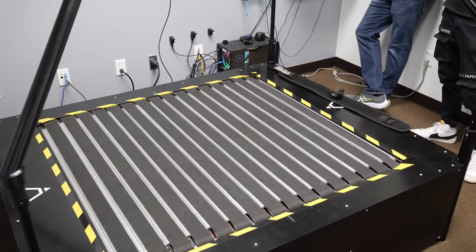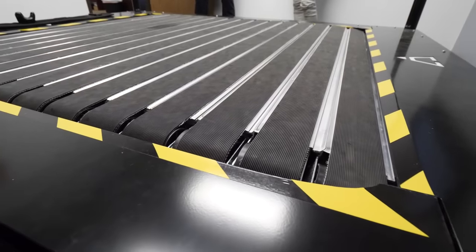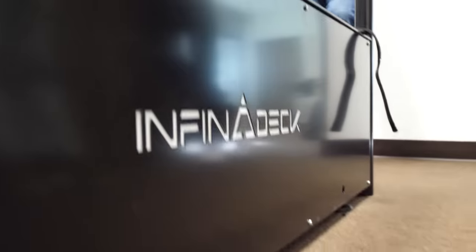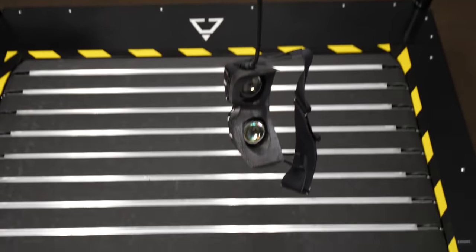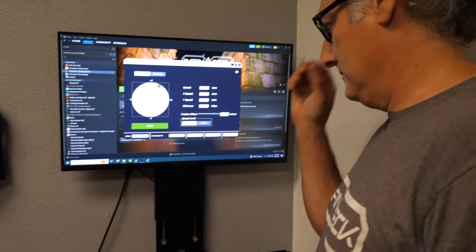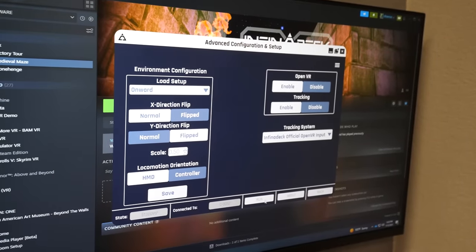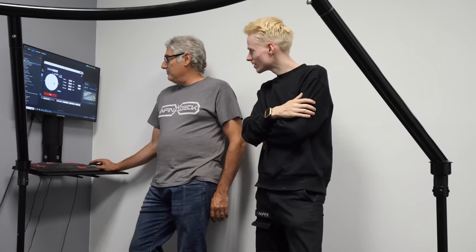What will blow your mind even more is how this treadmill works. The version I got to try weighs a whopping 700 pounds, with a length of 69 inches, a width of about 58 inches, and the height sitting at 19 inches. It supports Unity and Unreal and is OpenXR compatible. You probably also want to know its insane price tag, but more on that later.